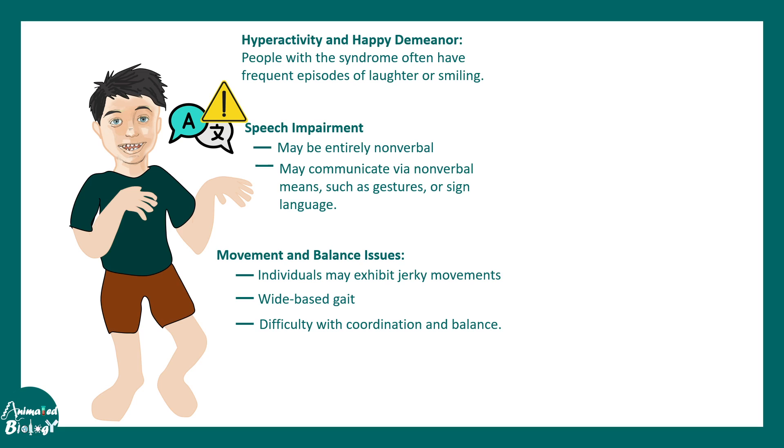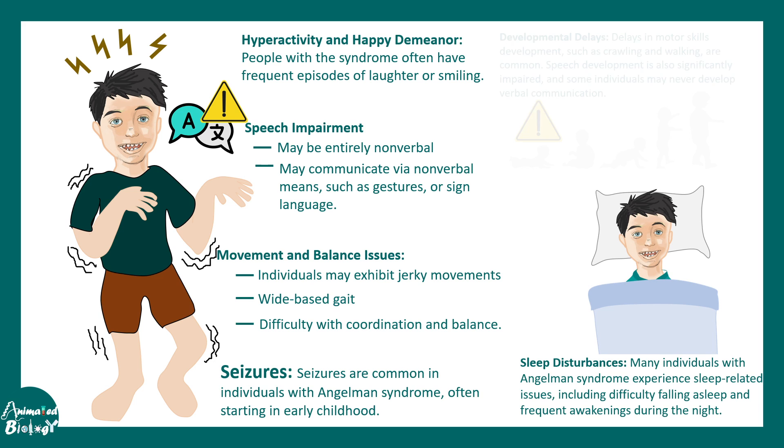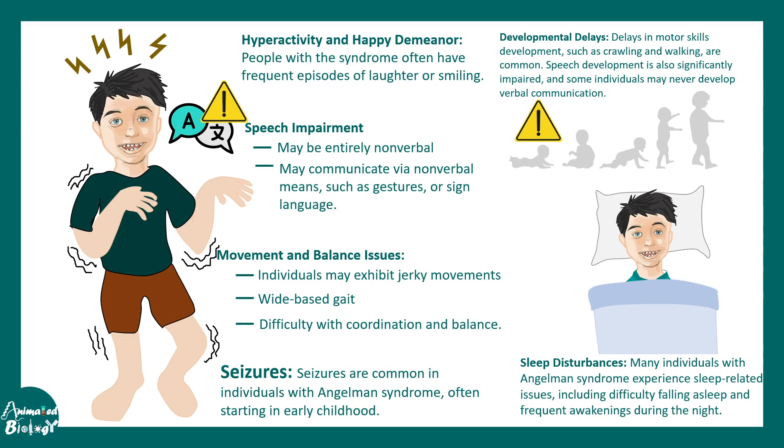Hyperactivity and a happy demeanor are very common in these individuals, with frequent episodes of laughter and smiling — which is peculiar but not inherently problematic. They also have seizure susceptibility, meaning they are prone to develop seizures in early childhood. Additionally, they experience sleep disturbances and miss many specific developmental milestones during development.